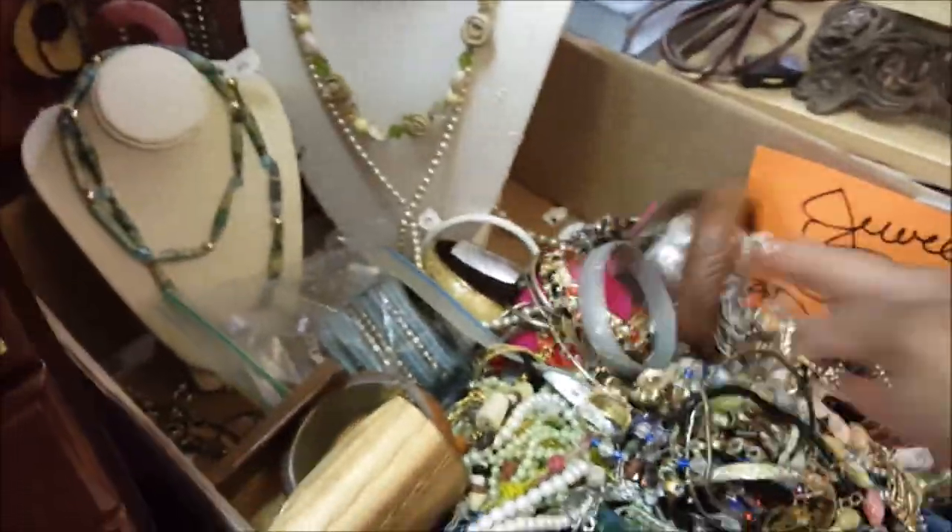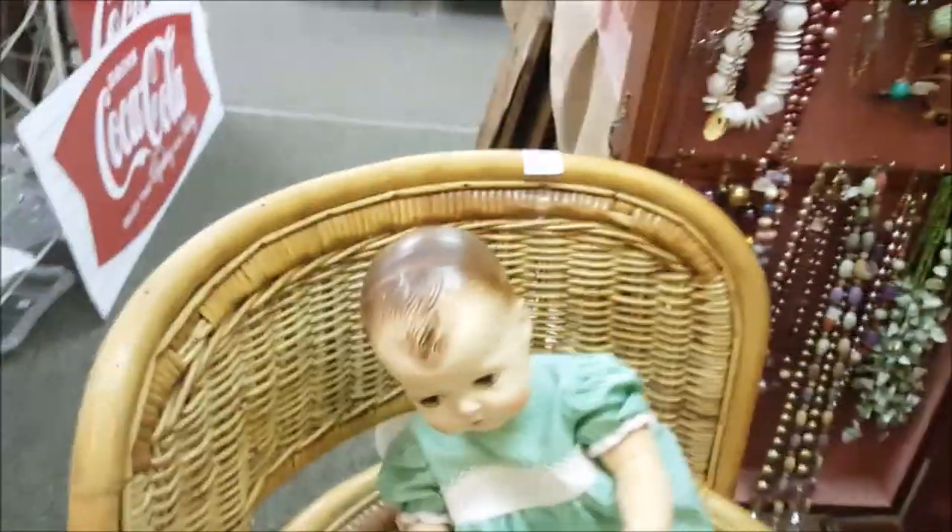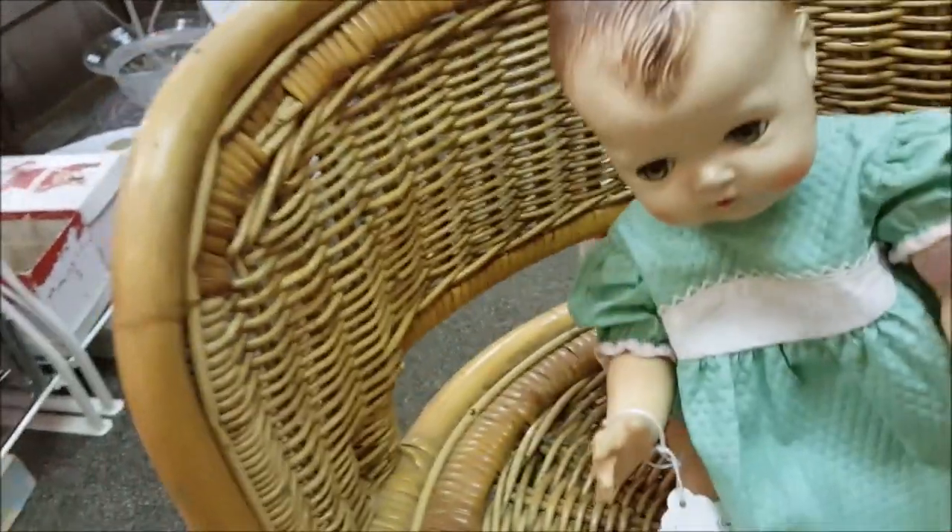Wow, look at this jewelry — 50% off! I might have to look in there for my girls. And that's a little dolly's body.